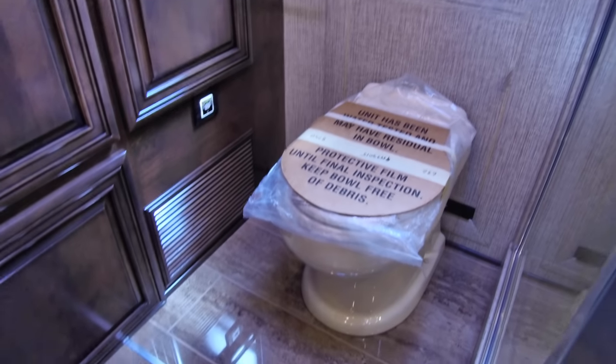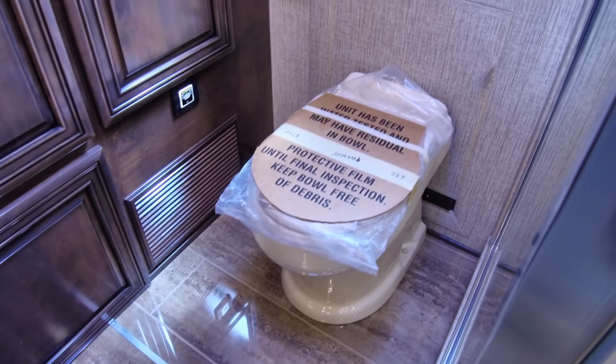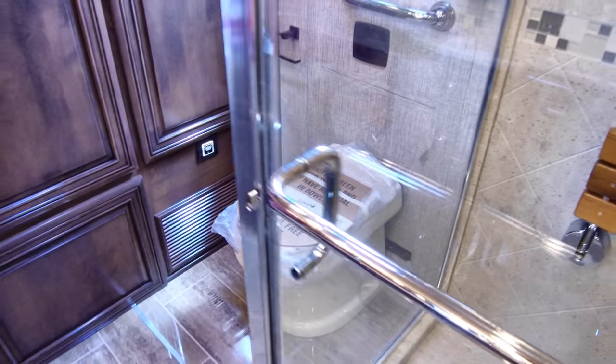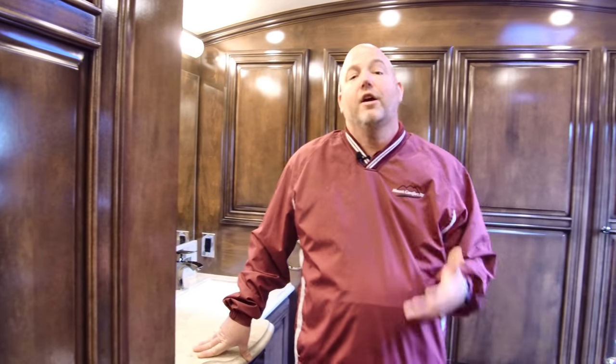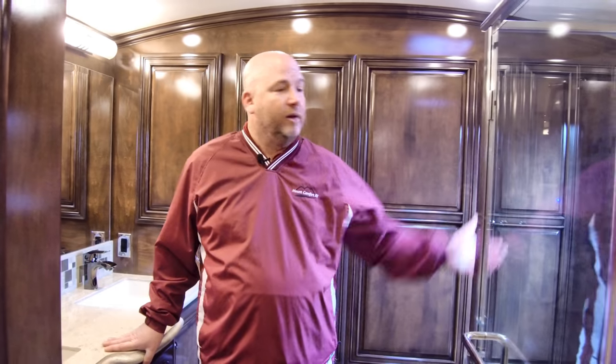The 4369 also has an emergency egress door right behind the toilet. It only opens from the inside and has a ladder that telescopes out from the bottom. We've done separate videos on this — search 'Mount Comfort RV Newmar egress door' on YouTube and we'll demonstrate it fully for you.